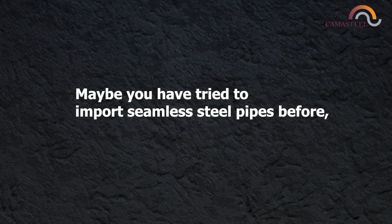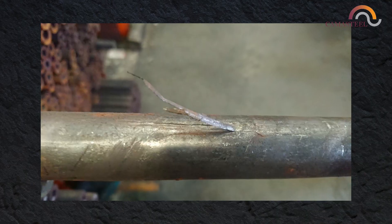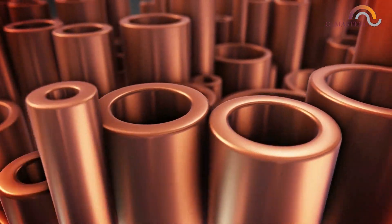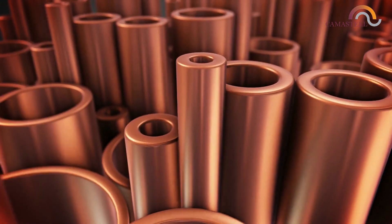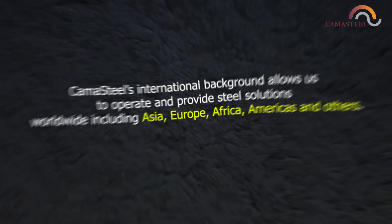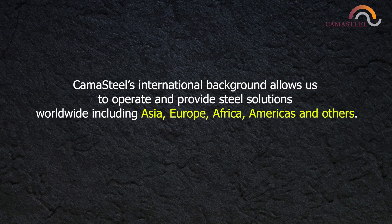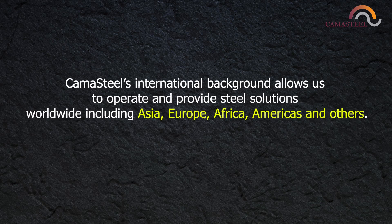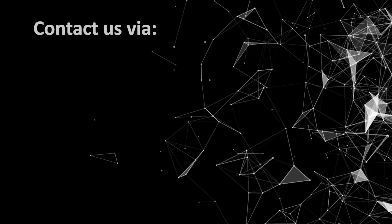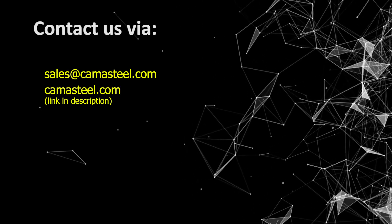Maybe you've tried to import seamless steel pipes before, but you didn't receive what you expected or didn't receive anything at all. Our quality and reliable source of steel products and solutions match domestic and foreign demands for varying steel resources. Kama Steel's international background allows us to operate and provide steel solutions worldwide, including Asia, Europe, Africa, Americas, and others. Contact us today with your specifications and size requirements and we will help you source the right product.